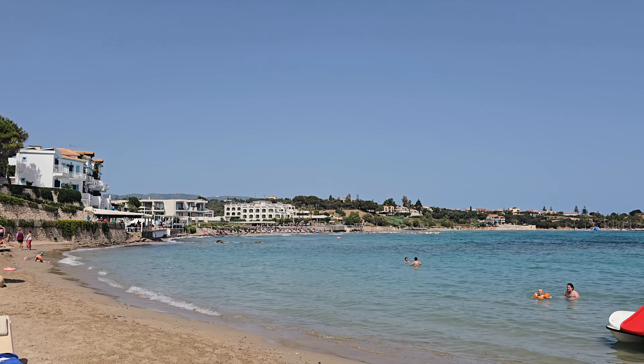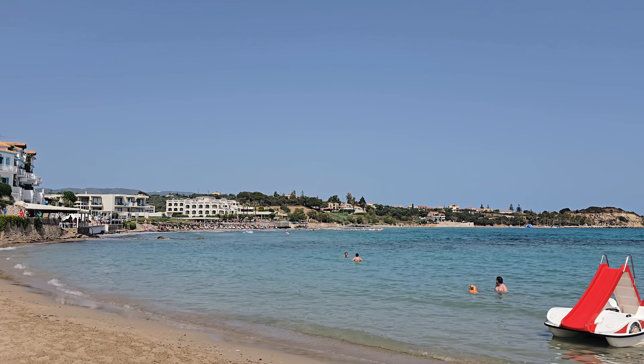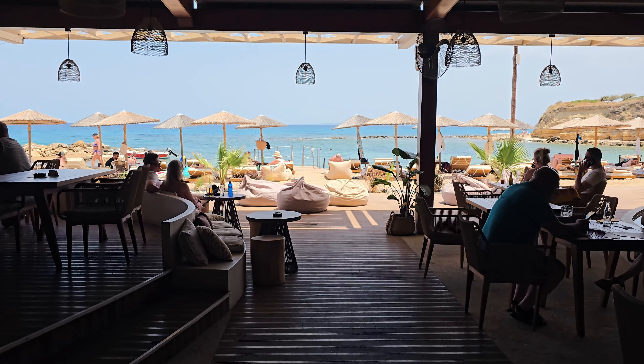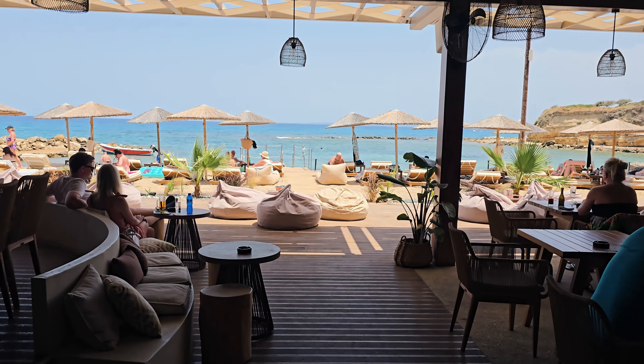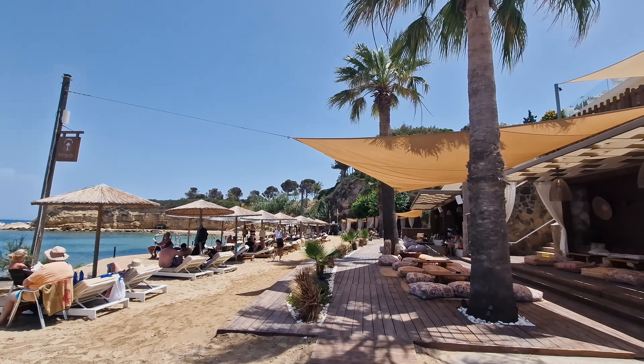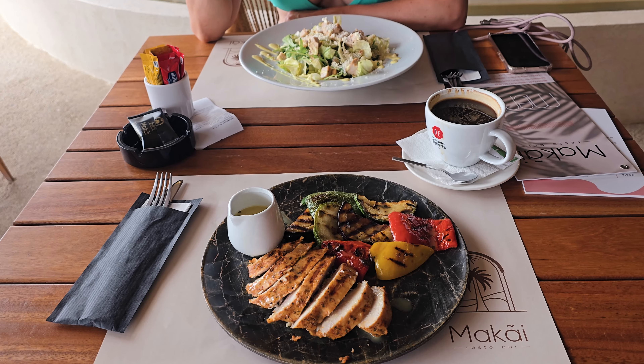The first beach we went to was Alexandra Beach in Tsidvi, which was also the nearest to our apartment. It's a nice sandy beach with a couple of restaurants nearby. The vibes are relaxing and it's suited for families as well — easily accessible with a baby stroller. They offer good food, and a pair of sunbeds and an umbrella is 20 euros per day. They also have nicely cleaned toilets, showers, and changing rooms. I would recommend it especially if you're staying in Tsidvi.